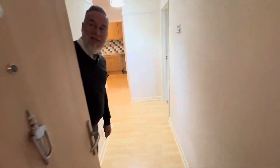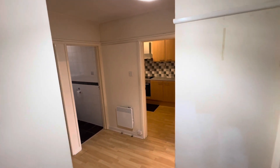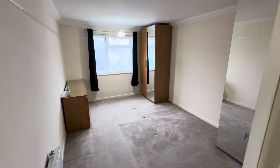Coming into flat number six, we come into the entrance hall. You'll notice laminate flooring and neutral decor. Working to the right-hand side, we're going to go to the first bedroom. It's a really good size double which faces over the front.